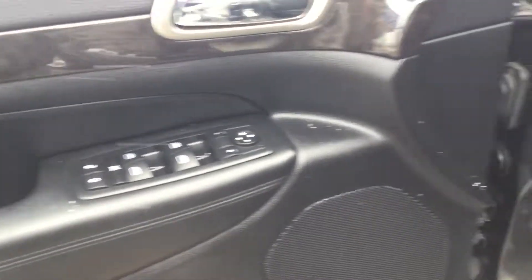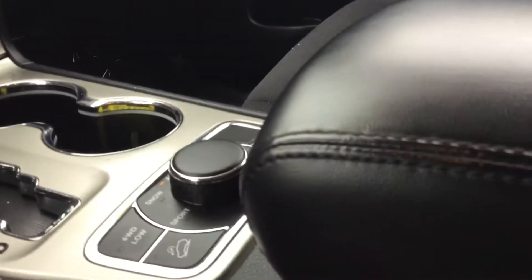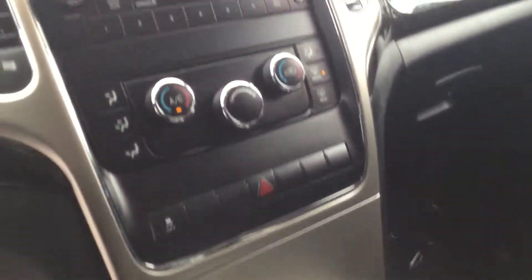It does come with a power seat and lumbar control on the driver's side. It's got power mirrors, power locks, power windows. It's also got cruise control, and it's set up for Bluetooth. It has the different settings for your four-wheel drive: low, snow, sand, and sport mode positions.